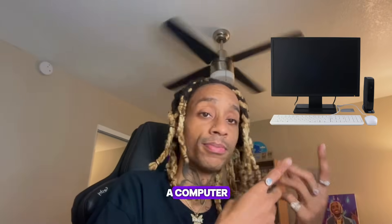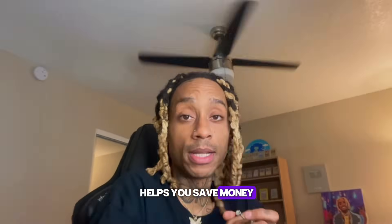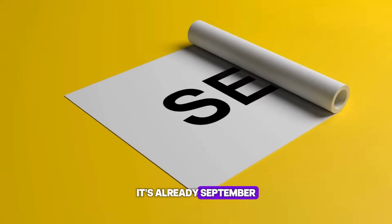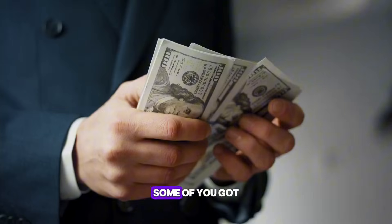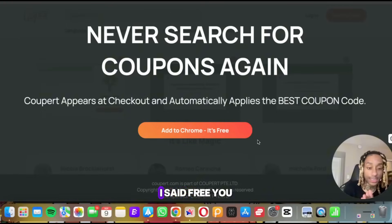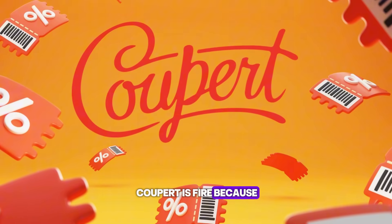You got an iPhone, a computer — you can get paid. This is a Chrome extension, it's free, and it helps you save money. Simple as hell. Let's get into it. Okay, so as you know it's already September. Here is a free Chrome extension — yes, I said free. You see here on the screen, this is Cooper. Cooper is fire.